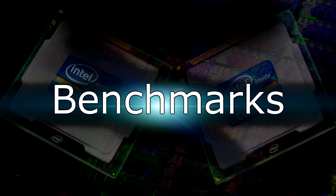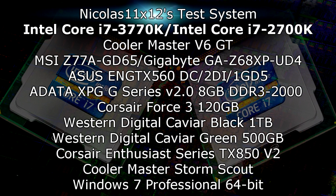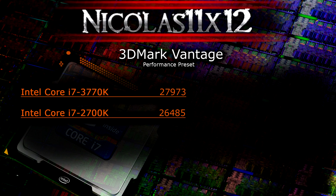Now let's move on to the benchmarks. Let's start with 3DMark Vantage at the performance preset. The 3770K scored 27,973 — almost 28,000 — while the 2700K scored 26,485, which is almost 26,500. So yes, there definitely is a difference, but of course the 2700K offers great performance as well.